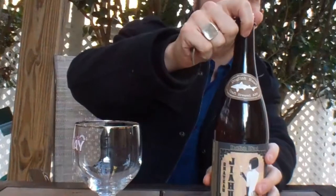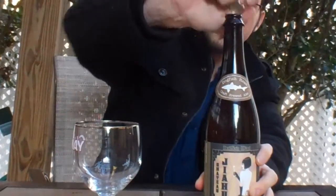This is called the Chateau Jiahu, and it is based on 9,000-year-old archaeological finds in the Hunan province of China at a place called Jiahu. It is 10% alcohol by volume, and it is based on an ancient style of fermented beverage that was being drunk in northwestern China about 9,000 years ago.